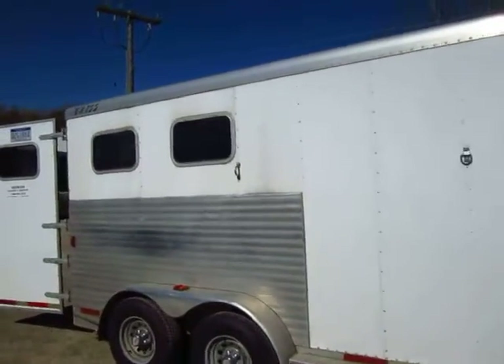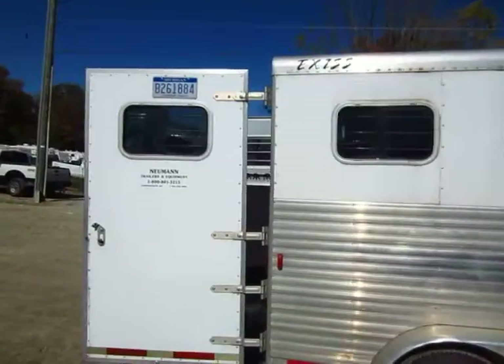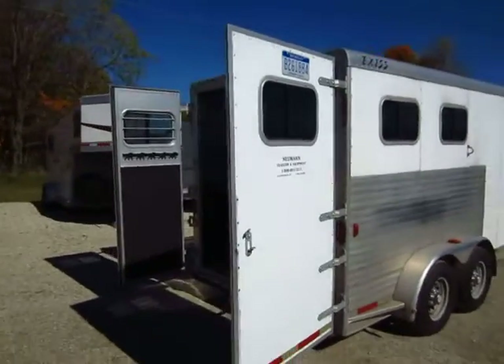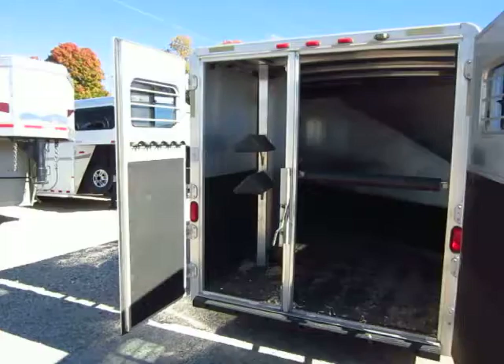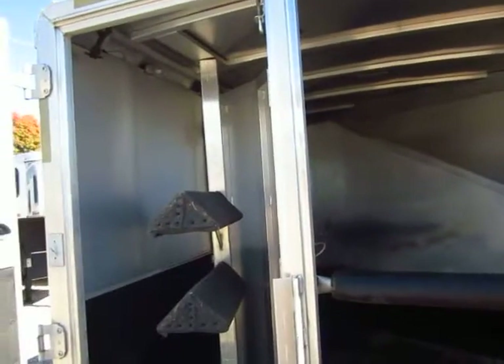All aluminum construction, and looks to be pretty sharp. I believe this is a 7-wide model. We've got swinging barn doors, no ramp. The saddle rack here in the back is all aluminum — everything in here, the dividers, everything are all aluminum.